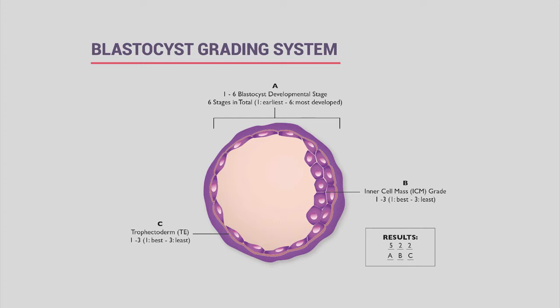For blastocyst grading, we use a three-number scale. The first number rates overall advancement from one (most early) to six (most advanced). We only biopsy embryos that are more advanced within the blastocyst stage because we need to clearly distinguish the inner cell mass—which becomes the baby—from the trophectoderm cells, which become the placenta. In earlier stages, all cells look the same and cannot be differentiated.